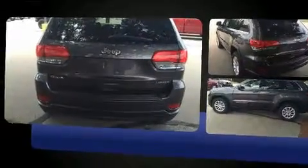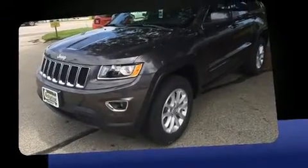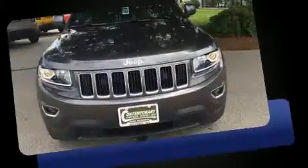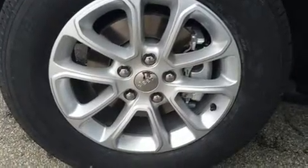This model accommodates five passengers comfortably and provides features such as front and rear reading lights, variably intermittent wipers, an outside temperature display, fully automatic headlights, and a split folding rear seat.